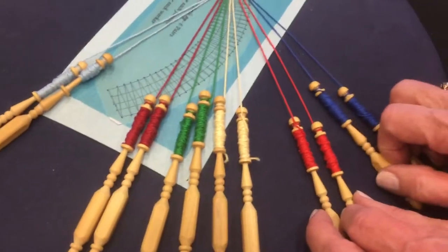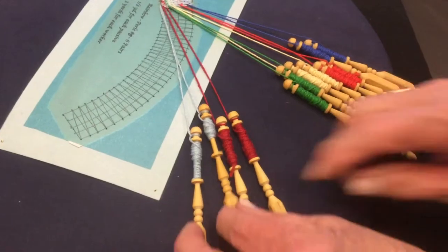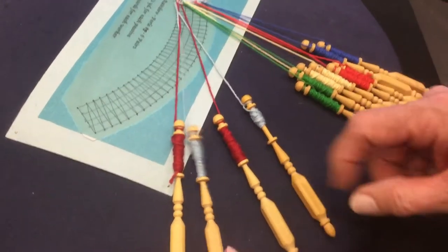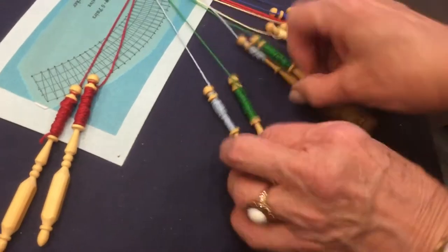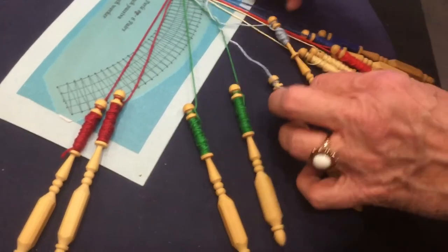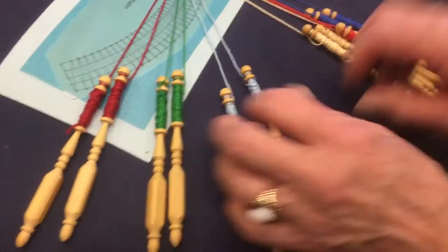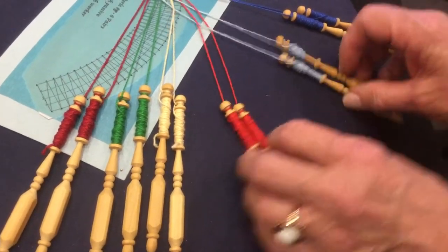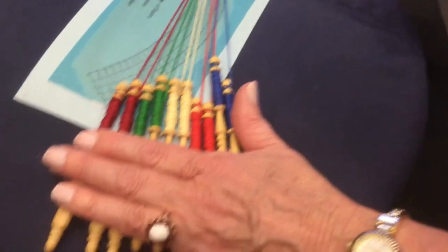When you do lace there's only two stitches. You only use four bobbins at a time. You take one over and across, two over and twist, one over and across, and tighten it up. You can do it slowly or you can do it fast.